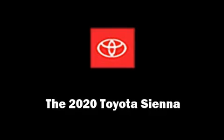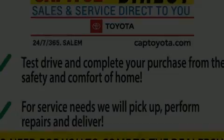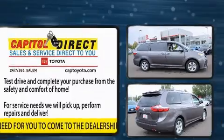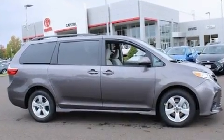Step into the 2020 Toyota Sienna. It features a front-wheel drive platform, an automatic transmission, and a 3.5-liter six-cylinder engine.